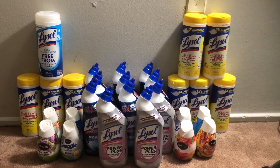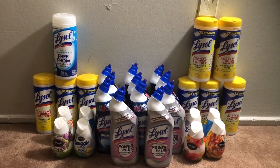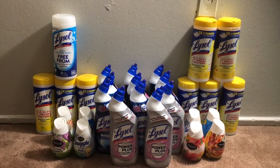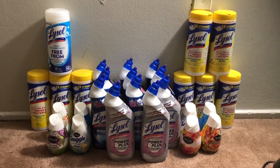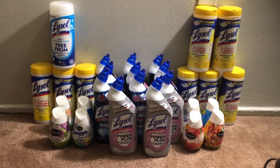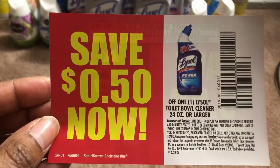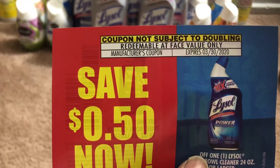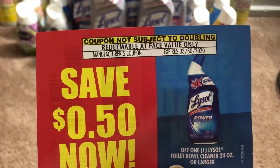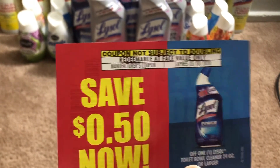In last week's inserts we did get 50 cent off Lysol coupons — those will double, making the wipes and/or the toilet bowl cleaner free. We also had printables last week and the week before on any Lysol product for 50 cents, and those should double. It all depends on the coupon you have. The one I found in my store says 'coupon not subject to doubling,' so I could only redeem it at face value of 50 cents, and I paid $2.45 for every five.